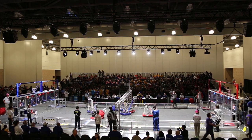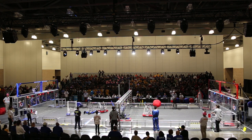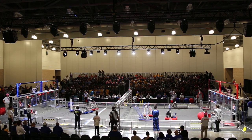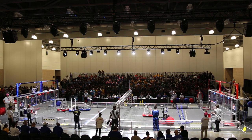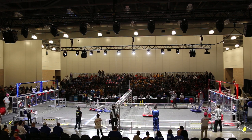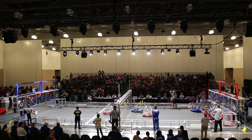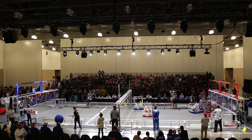6, 3, 2, 1, go! And the red is fighting against the ball.